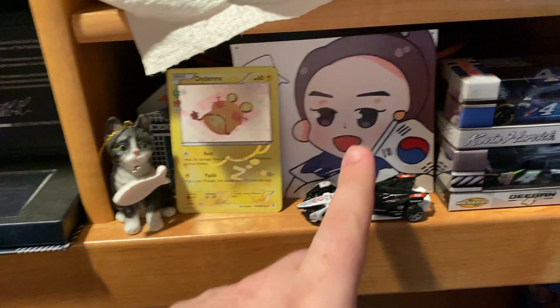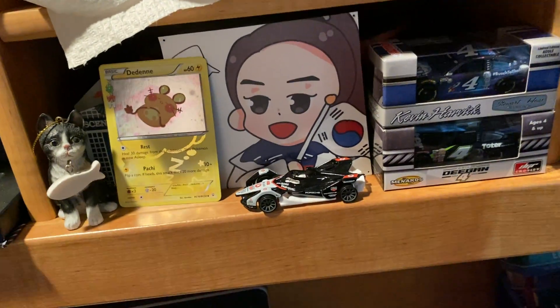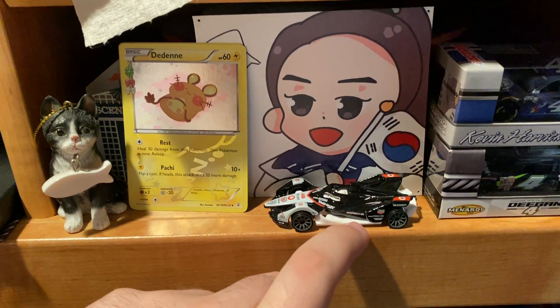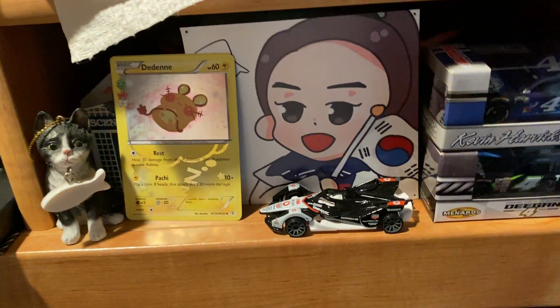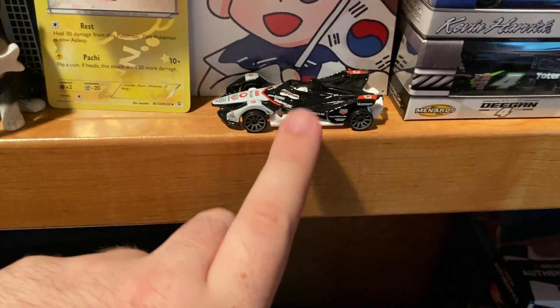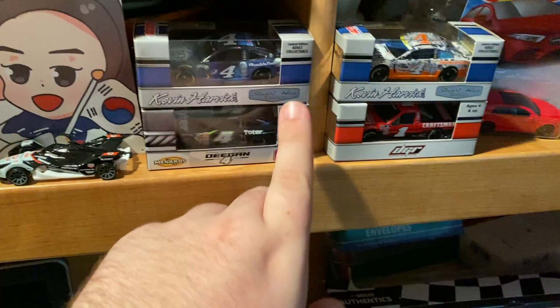We got some Pokémon cards. There's also the picture which goes with my theme of the Korean curling team from the Olympics that I have in some of the other videos — I have that down here, that was one of the pictures from 2018.